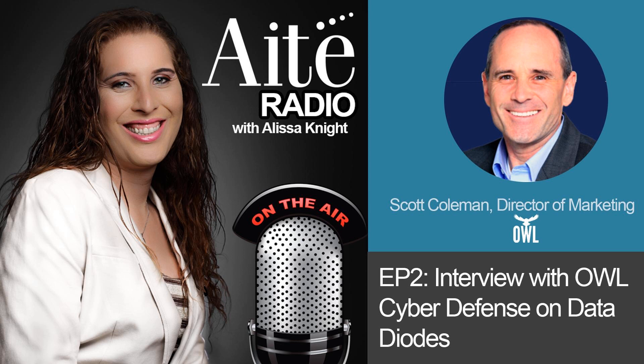So, introduce yourself and OWL. Tell our listeners who you are, what the company is, and what the heck a data diode is.